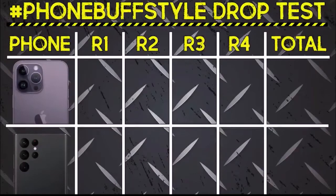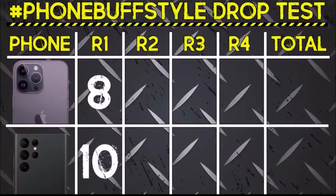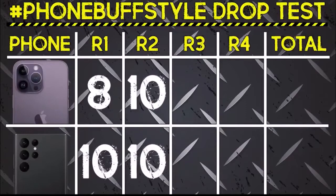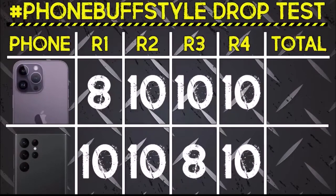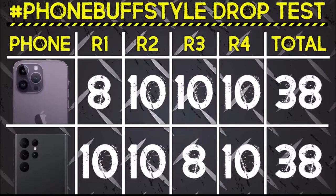So with all four rounds in the books, let's take a look at the scorecard: the Galaxy edged out the iPhone in round number one, the phones tied in round number two, the iPhone had the advantage of being fully functional in round number three, and neither phone really stood out in round number four — making this one a tie overall.